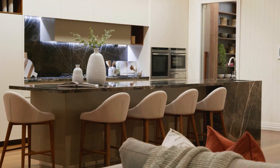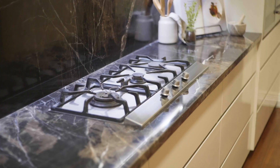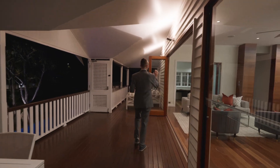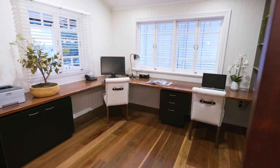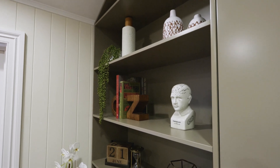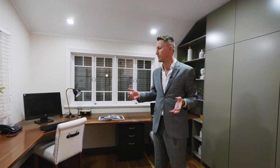Island benches have very much become a feature in kitchens these days. As a matter of fact, I'd argue if you don't have a great island bench, you don't have a great kitchen. We've also got what could be the fifth bedroom, or in this case designed as an amazing home office. What a fantastic office — if you are working from home or you've got multiple people that need to occupy this space, this is literally a bedroom-sized study.